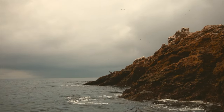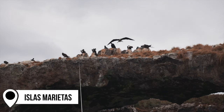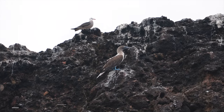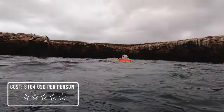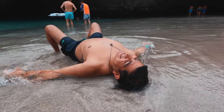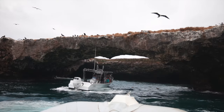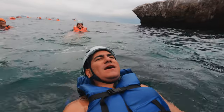Another activity we recommend is a trip to Islas Marietas — a set of islands off the coast of Puerto Vallarta that is home to some incredible species of animals. The main attraction is Hidden Beach, an unusual cratered beach only accessible when the tide is low. We recently published a video on experiencing this island for the first time. Note that not all tours allow you to step on the beach, so be careful when picking an option.